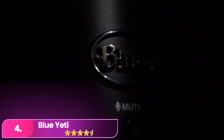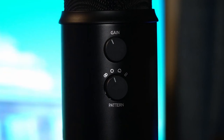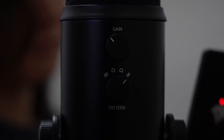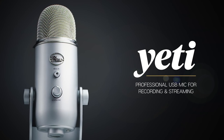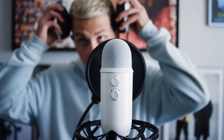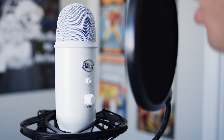Number four, the Blue Yeti. The Yeti is renowned among streamers for its simplicity and reliability. It's easy to set up and requires no additional software. Even seasoned creators appreciate its quality and design, making it a great choice for both beginners and veterans. Its high audio quality and convenient features, including four pickup patterns and compatibility with most mic stands, ensure a smooth streaming experience.